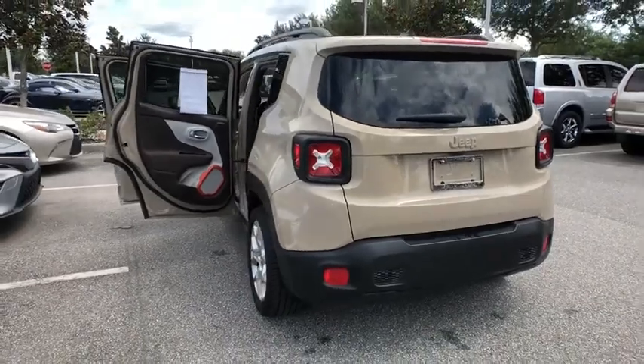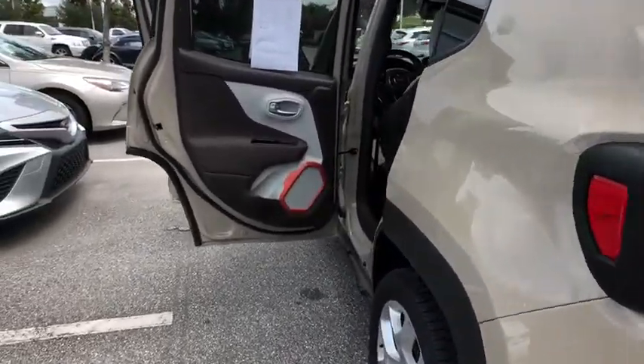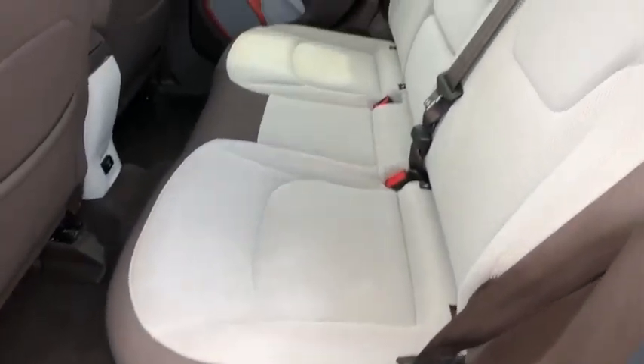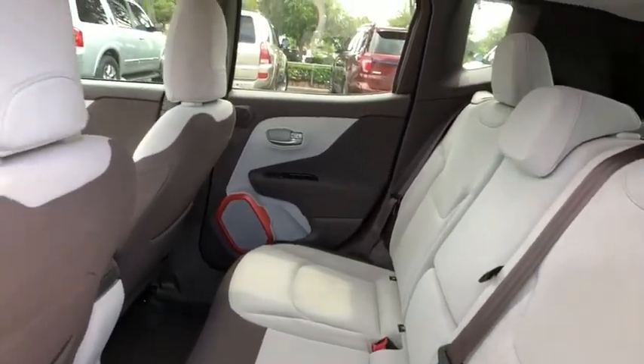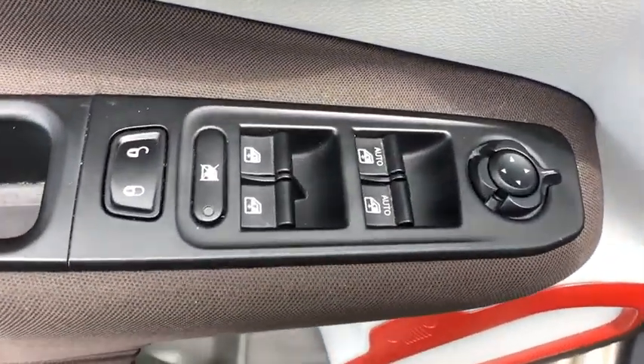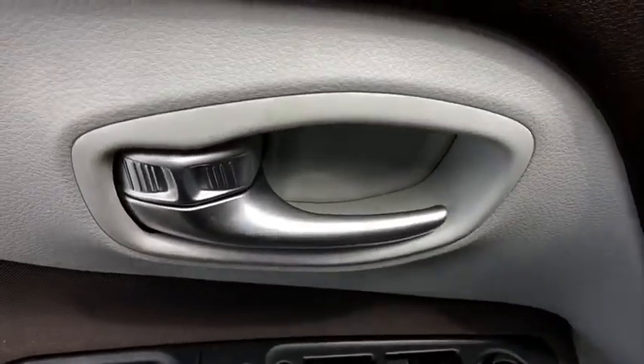Adjustable Steering Wheel, Power Steering, Aluminum Wheels, Four Wheel Disc Brakes, Cruise Control, Rear Defrost, Front Wheel Drive, AM-FM Stereo Radio, Passenger Airbag, Fog Lights. This vehicle is CARFAX Certified One Owner and qualifies for the CARFAX Buy Back Guarantee.